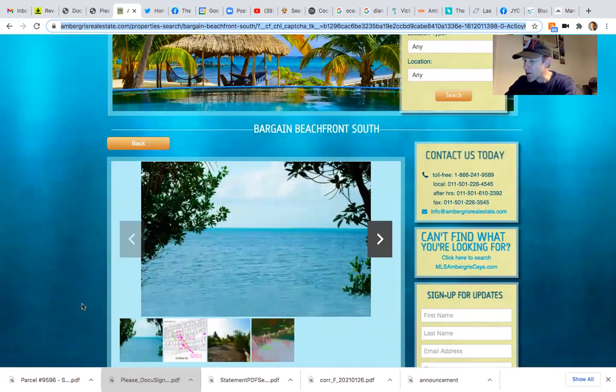Next up was Will. Will, you and your wife — that was a great call with you guys, by the way, in Texas. You guys have been to Belize, but only on a cruise ship, so you were able to see Belize City but not the beautiful island. I'm really excited for you guys to come down and check out Ambergris Caye. It's a really cool place.